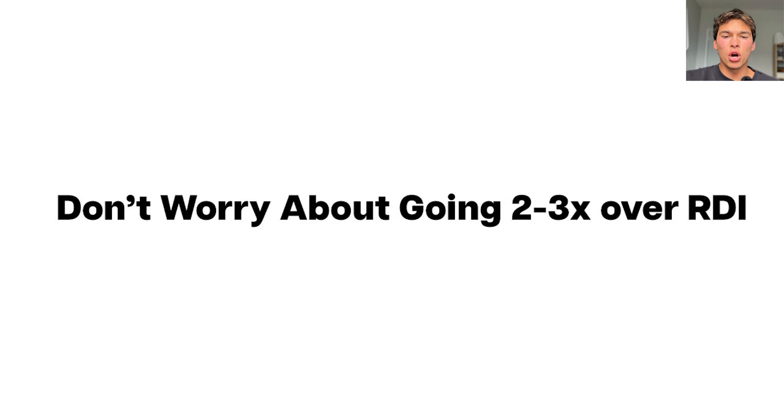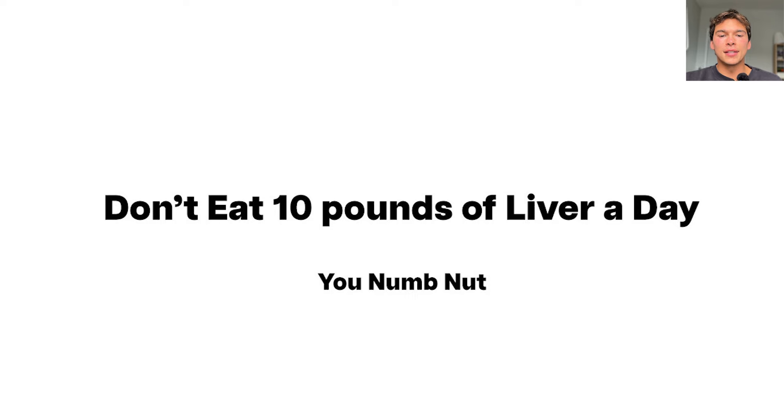Don't worry about going two to three times over the RDI, especially if you've been malnourished as a kid — like you were eating cereal, not really eating organic whole foods, doing the pop tarts. But that doesn't mean eat like 10 pounds of beef liver a day. Too much of a good thing is still bad, so don't overdo it.